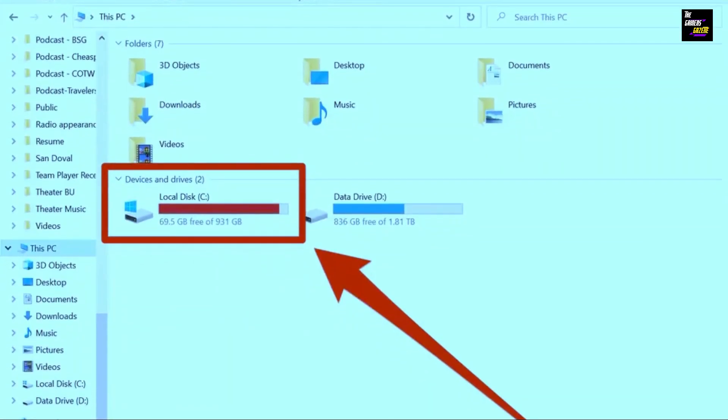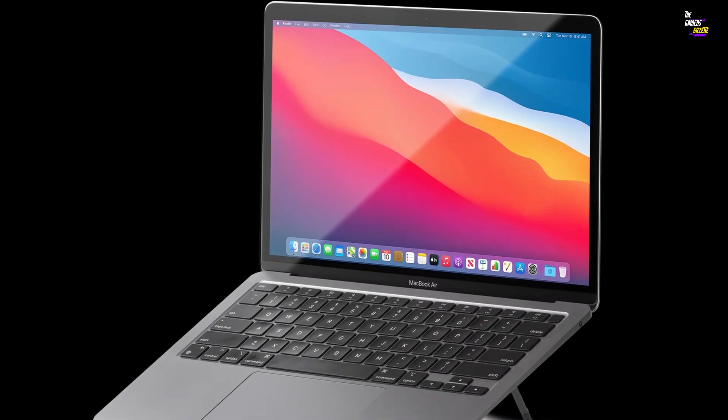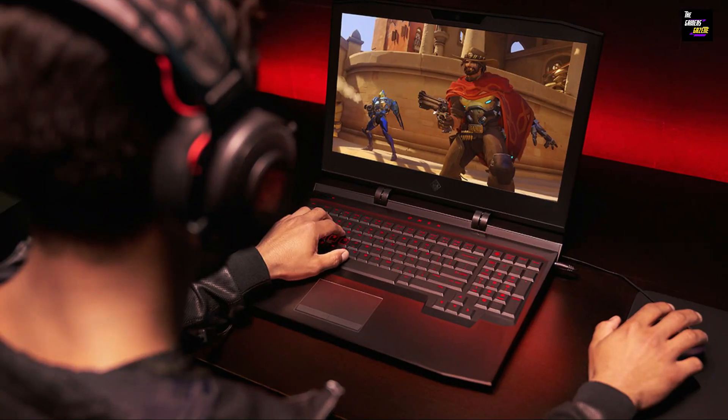Next, evaluate your laptop's storage capacity. Games today can take up a significant amount of space, so make sure you have enough storage to install and run your favorite games.